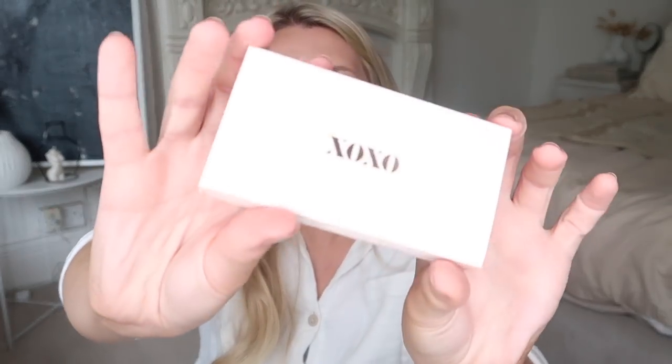They also came with the cutest little box of matches with a little XOXO. Without further ado, let's move on to actually showing you what I picked up from Aldi.